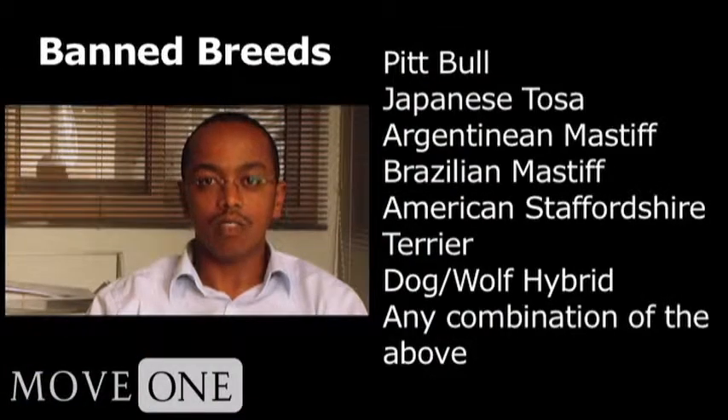Another thing, especially for dogs, is to always check whether the breed is under the list of dog breeds that are banned from being imported into UAE. If it is, the import permit will not be granted.